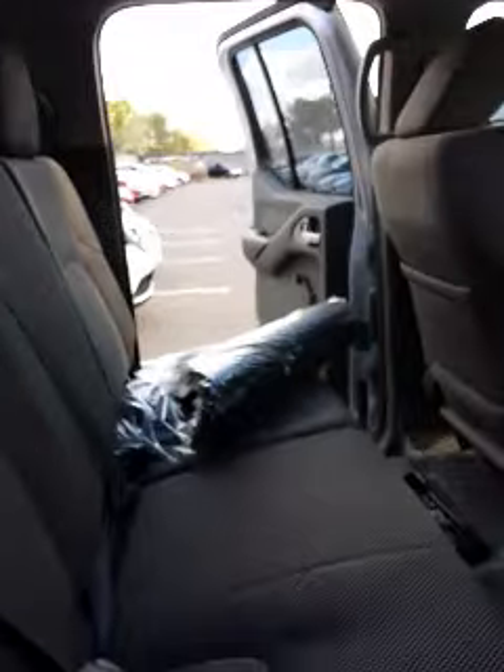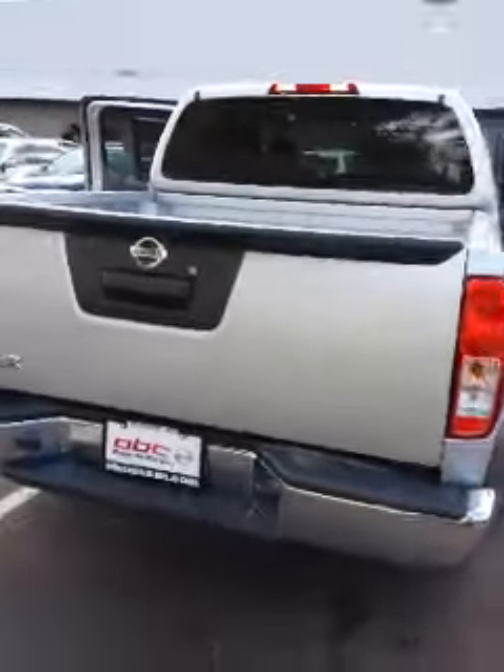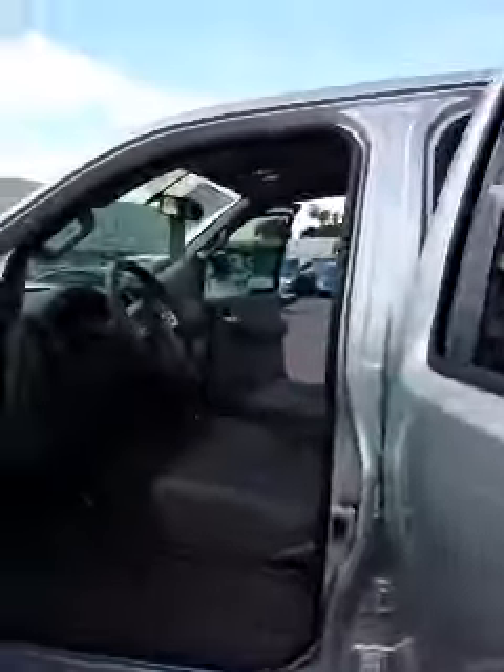Plenty of space for your backseat passengers. Your seats will also fold down. Come along to your driver's side. You will be able to control your audio from your steering wheel, your Bluetooth as well as your cruise control.